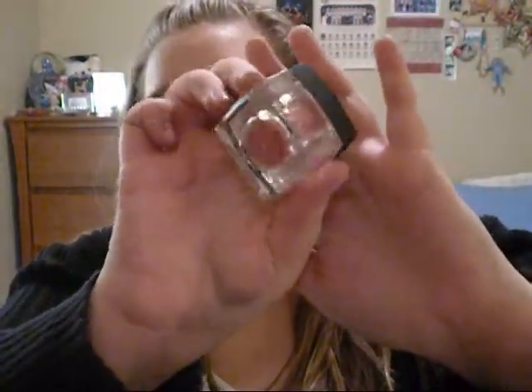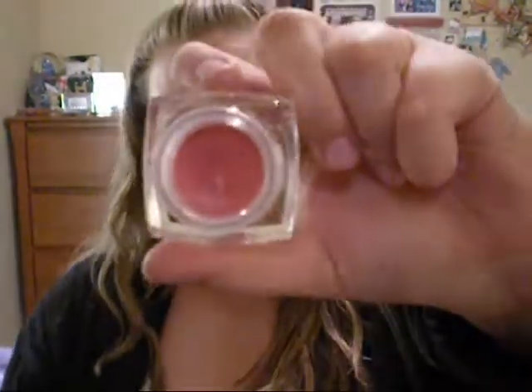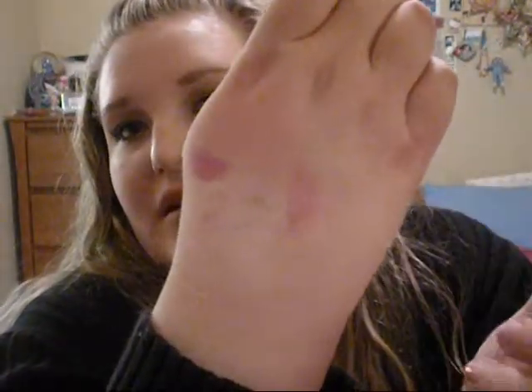I got the e.l.f. Conditioning Lip Balm in Peaceful Pink. It smells really good — a sweet kind of vanilla smell. It's pretty big and pretty pigmented for just being a lip balm. One swatch and it looks like it could be a lipstick. I think I want to purchase more of these.